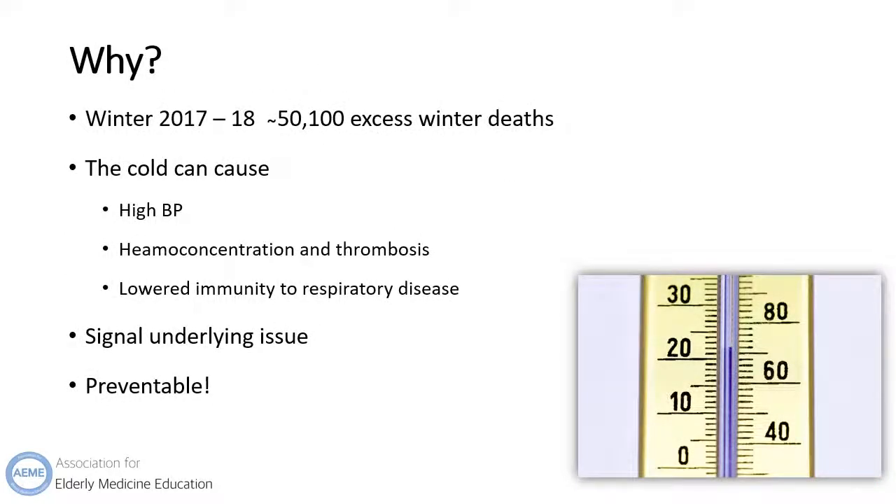Why is hypothermia important? The winter period of 2017-18 saw over 50,000 excess winter deaths, though few were attributed to hypothermia directly. The majority of additional winter deaths were caused by cerebrovascular diseases, ischaemic heart disease, respiratory diseases and dementia. However, the cold can have physiological effects such as increasing blood pressure, increasing haemoconcentration and lowering immune resistance to respiratory illness.